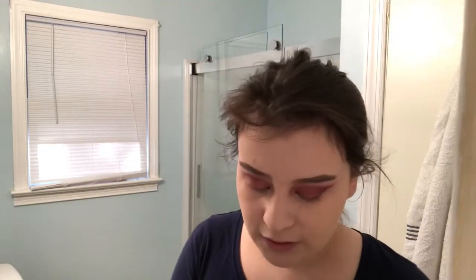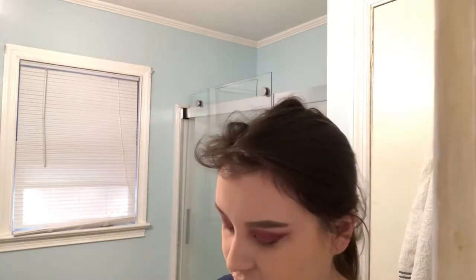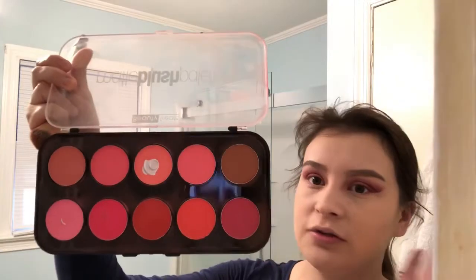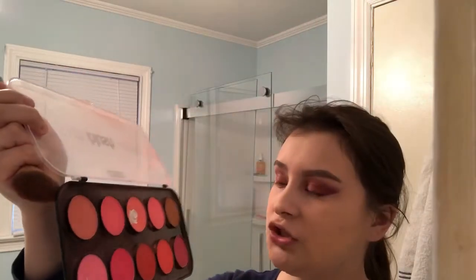I'm going to spread that all over my face. Moving on to my bronzer — yes, I said that right. So this is like a bronzer — I can tell I use that one a lot. It's a bronzer and blush palette.